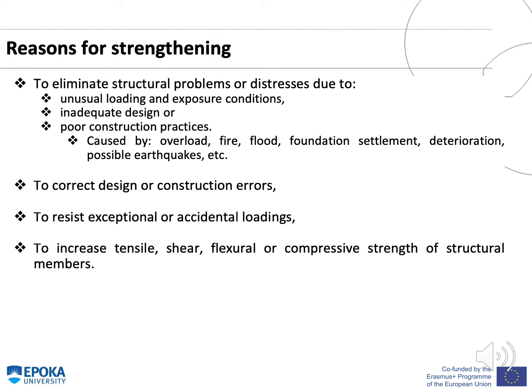Some of the main reasons for strengthening are to eliminate structural problems or distresses due to unusual loading and exposure conditions, inadequate design, or poor construction practices. These problems could be caused by overload, fire, flooding, foundation settlement, deterioration, or possible earthquakes. Moreover, some other reasons are to correct design or construction errors, to resist exceptional or accidental loadings, and to increase tensile, shear, flexural, or compressive strength of structural members.